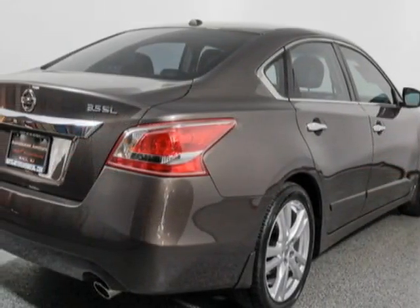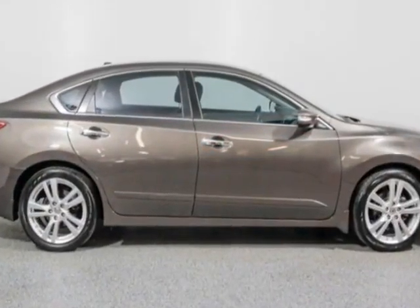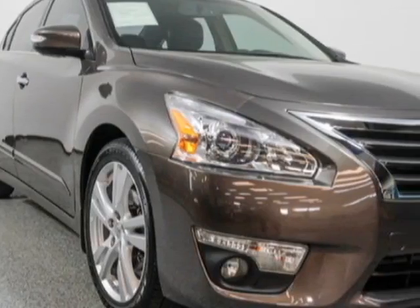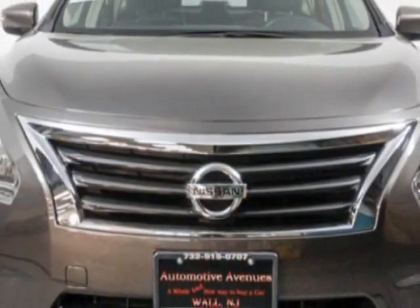This Altima boasts a 3.5-liter engine and has an automatic transmission. Additional options for this vehicle include power driver seat, auxiliary audio input, sunroof, and driver airbag.